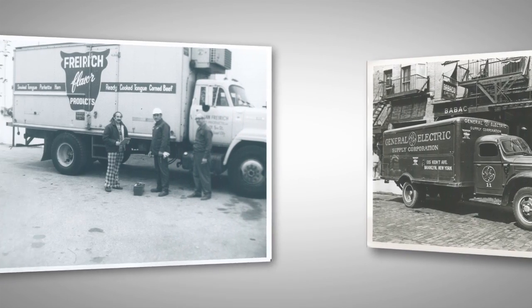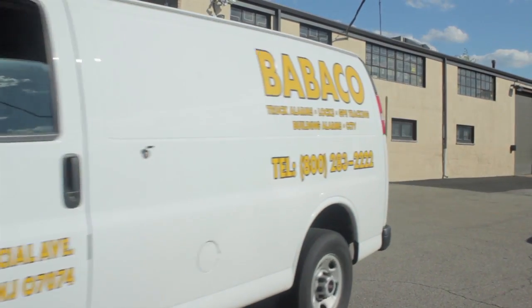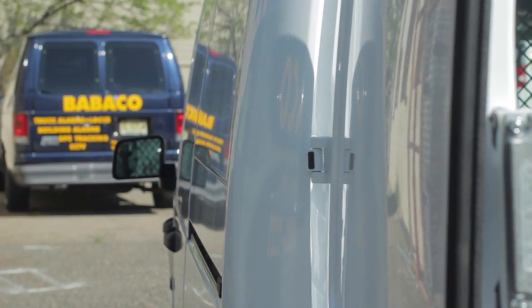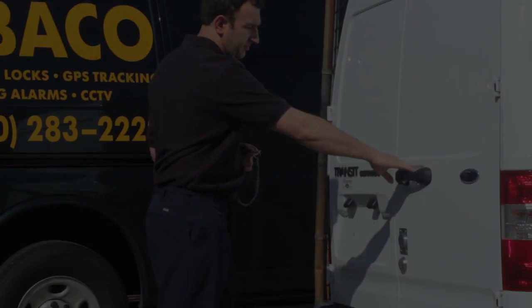Since 1930, Babico Alarm Systems has earned its reputation as the most trusted name in cargo security, offering the most comprehensive selection of commercial security products, helping you effectively minimize the potential risks to your precious cargo.